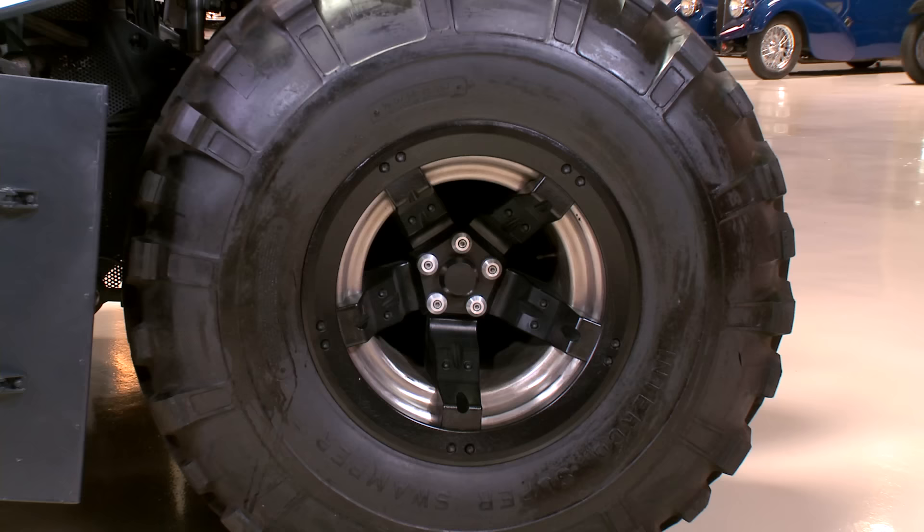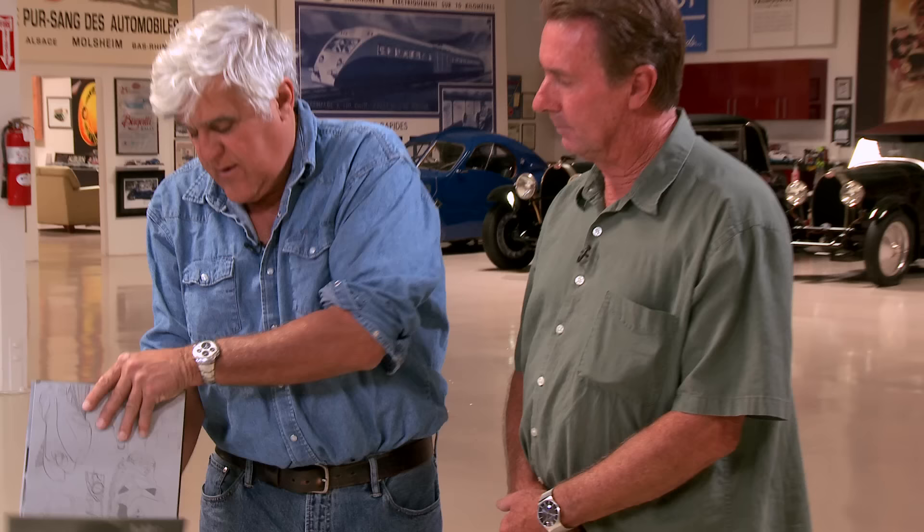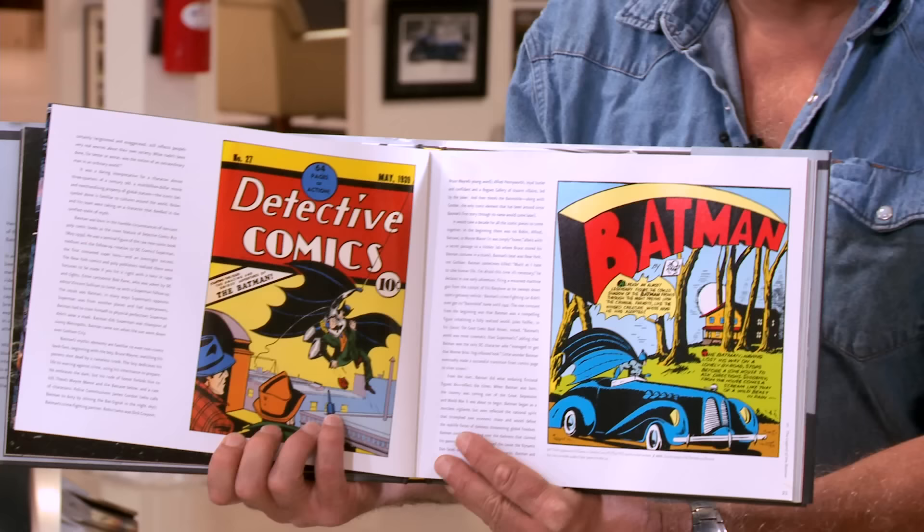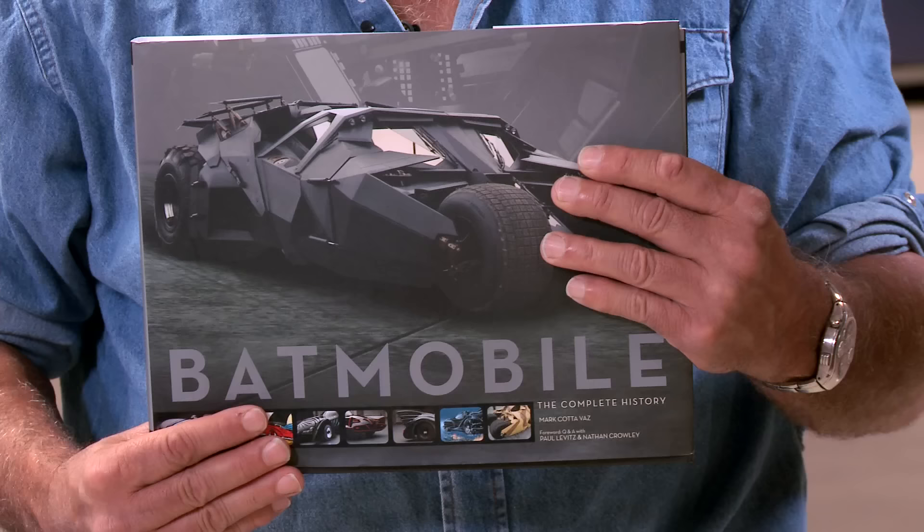Here's a book on the build of the vehicle. It's got all the concept drawings — it's amazing how much work goes into these. There's a car from the 40s in there that looks like some kind of Delahaye. How can people get this book? You can get it on the Warner Brothers studio tour store, or probably online as well. It's called Batmobile: The Complete History by Marc Cotavaz.